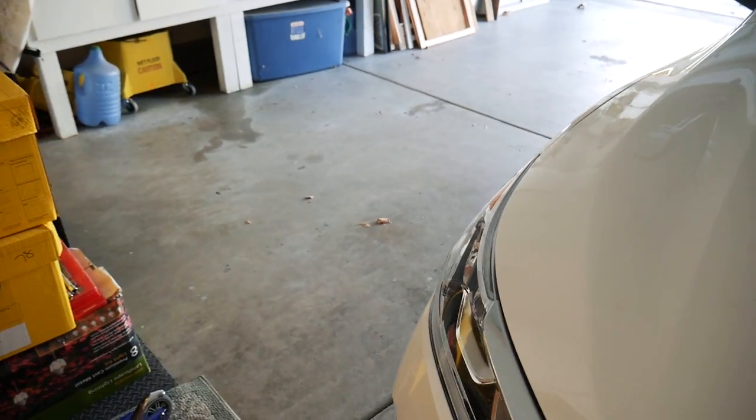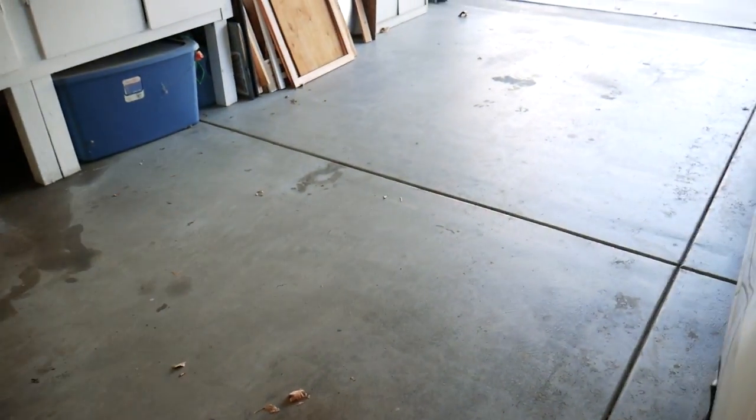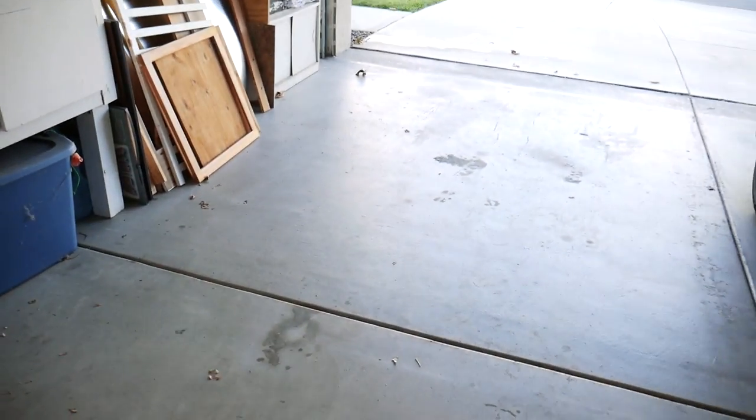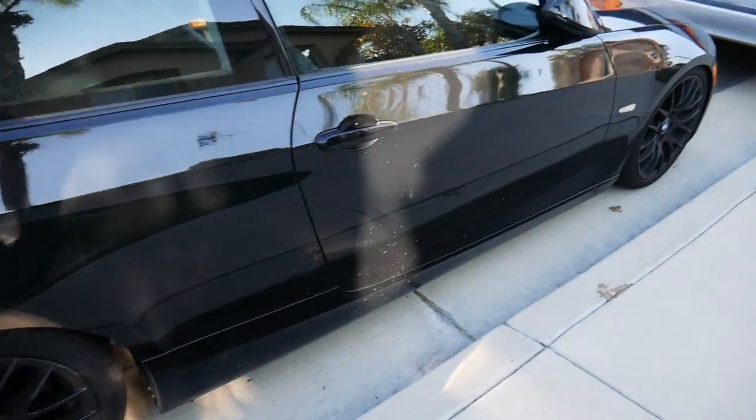If you watch my videos regularly, you'll know that this section of the garage is normally where I park my car. Obviously it's not here right now, and as you can see there's a massive stain right here on the cement from dried-up coolant. There was a massive puddle of coolant leaking next to my car. I can't keep the car parked in the garage because I don't want more coolant damaging the cement. So I've got my car parked out front.